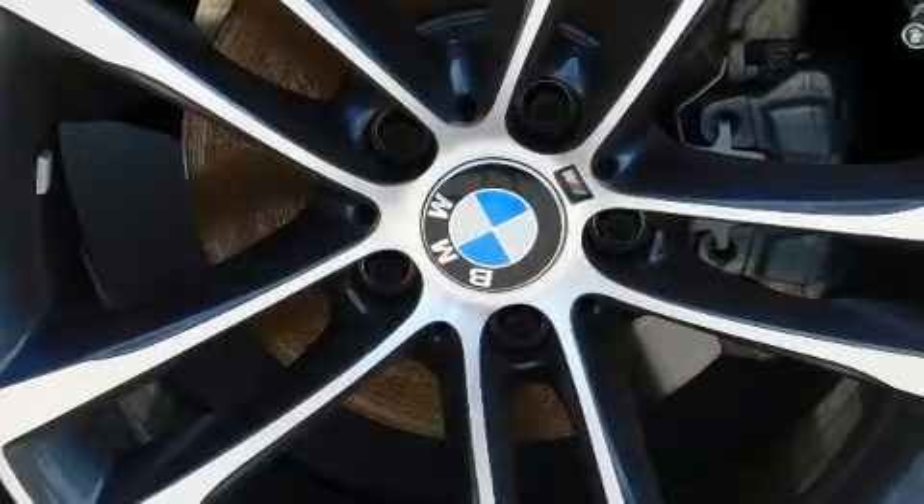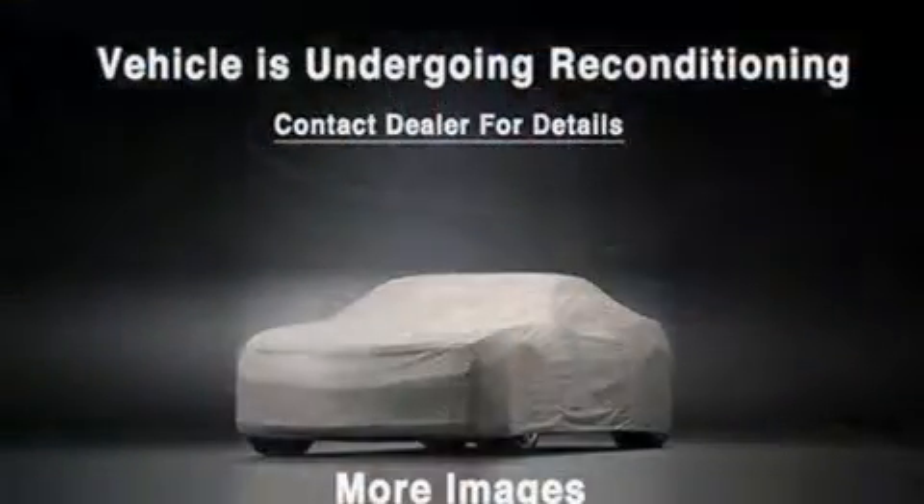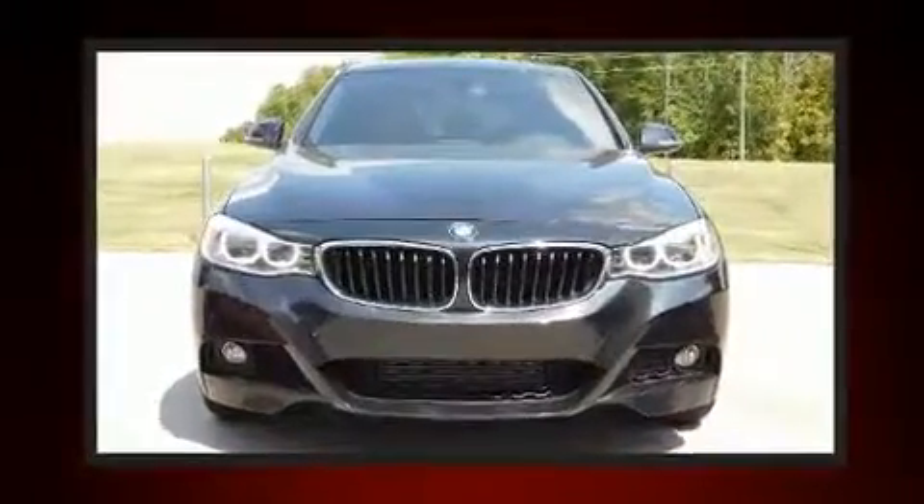BMW ensures the safety and security of its passengers with equipment such as dual front-impact airbags with occupant-sensing airbag, traction control, anti-whiplash front head restraints, and four-wheel disc brakes with ABS.